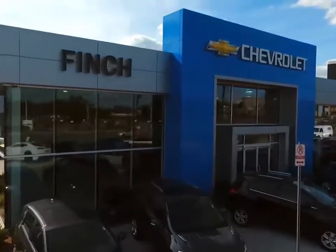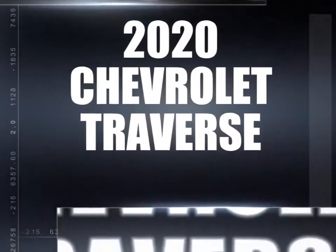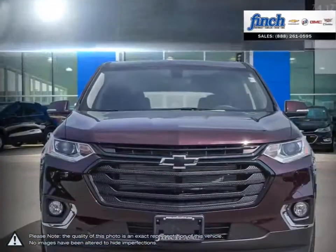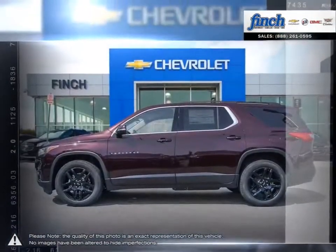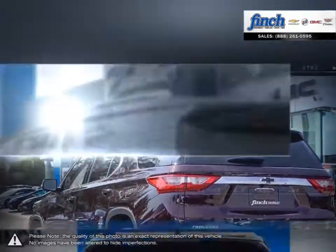Welcome to Finch Chevrolet. Today we're looking at a 2020 Chevrolet Traverse. The Traverse makes any journey a stylish one with a richly refined interior and best-in-class maximum cargo space. It comes complete with modern technologies and seating for up to eight, which makes it perfect for any family.